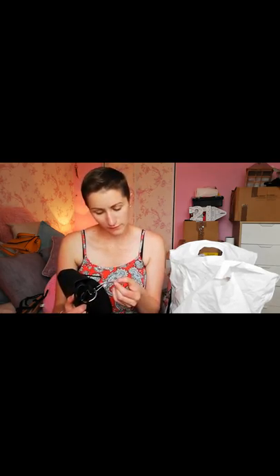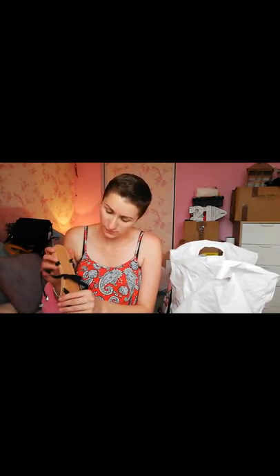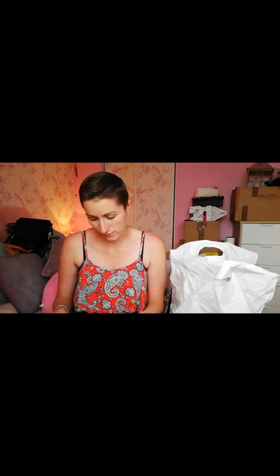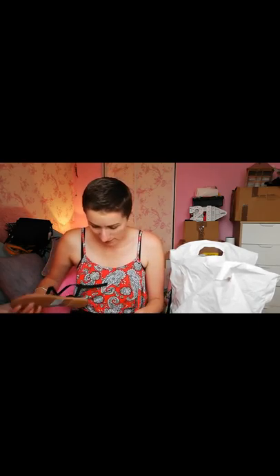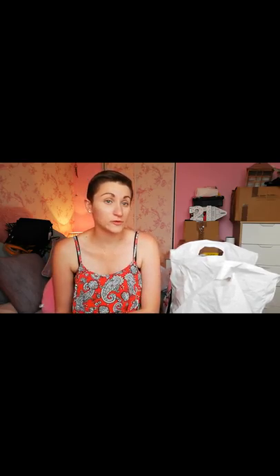From New Look I also got these really nice sandals. They fit really nicely and were £14.99. I got a size 7 — normally I'd get an 8, but New Look has changed their European sizing so a 7 is now a European 40 rather than 41, making it slightly smaller. But because it's a sandal it doesn't matter if it's a tiny bit small.